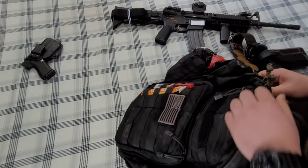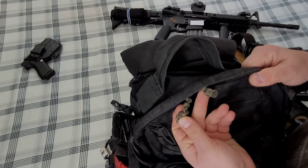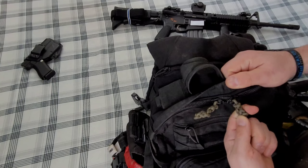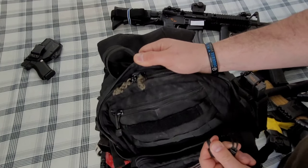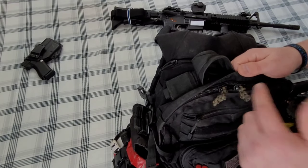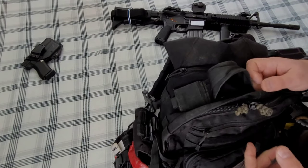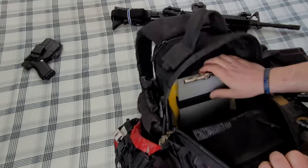Before I get into the big compartment, let's talk about this: the zipper pull broke on me, so what I did was get some paracord, thread it through the actual zipper slider, and tie it into a bunch of knots until I had something I could grab onto. The other one was still holding, but for symmetry I cut that one off too and did the same thing.